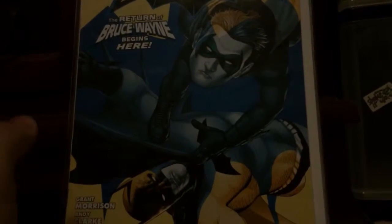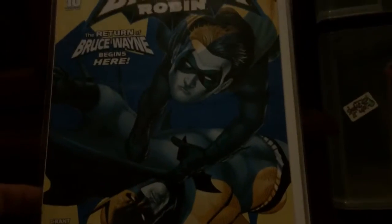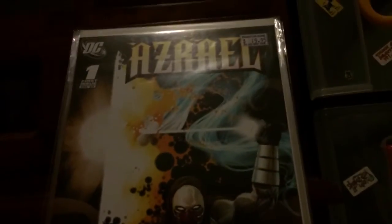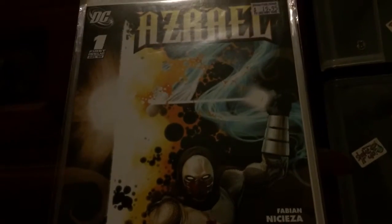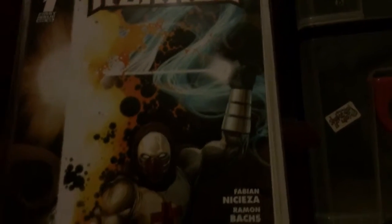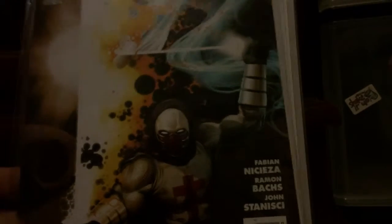I got these at brilliant prices, but the next one I'm really happy about — Azrael 1-in-25 variant. I just love this cover — brilliant, brilliant, brilliant! I got that one along with the others for about $3.50 each, all from the same seller. Brilliant prices.